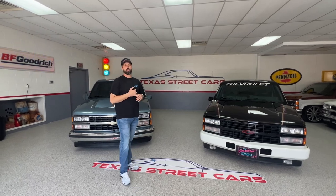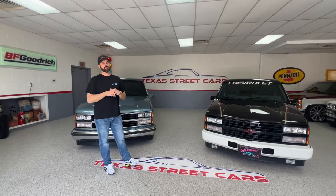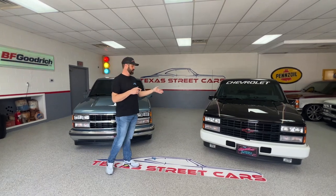We will be at Lone Star Throwdown this whole weekend — Friday, Saturday, Sunday. So if you're out, please stop by, say hi, and check out the trucks.